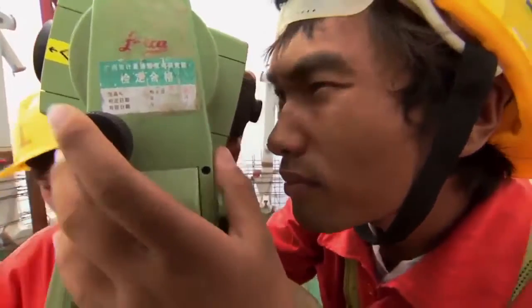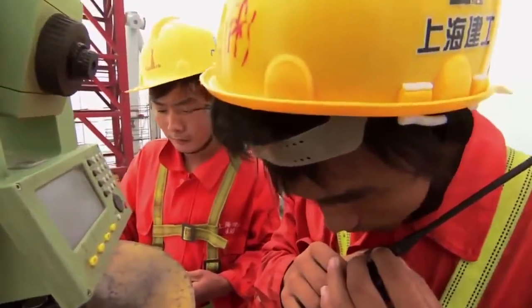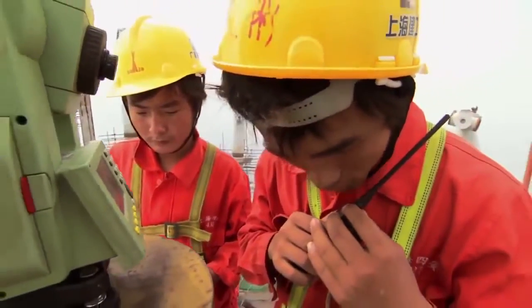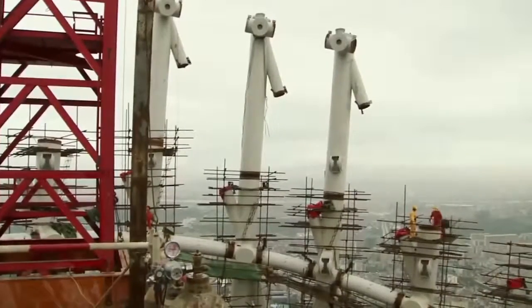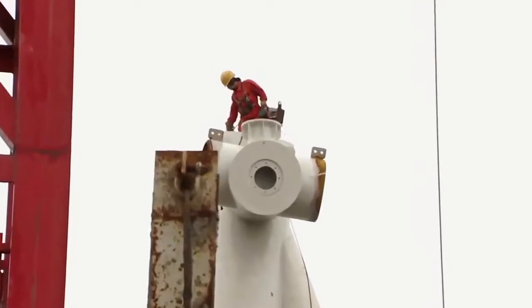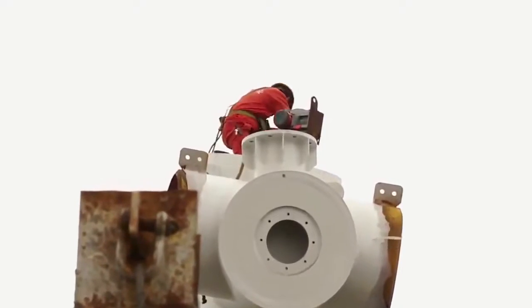Below, a team of surveyors guides the workers to ensure each section is precisely positioned. Then the smoky part of Liu Chao's day begins as he welds the two sections together. When I first went inside a column, I was a bit scared. But after a while, I got used to it. With the welding complete, Liu Chao makes his escape.